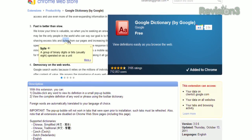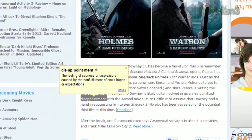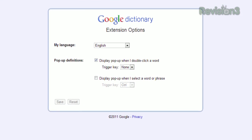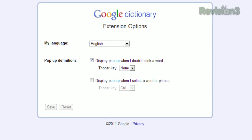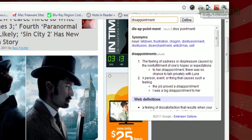available at chrome.google.com/webstore. Once installed, just double click any word and the definition will pop up automatically. If you open the options, you can turn off the feature that automatically displays the definition when a word is selected, so that to trigger the dictionary, you click the icon in your toolbar instead.